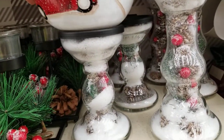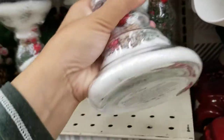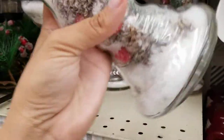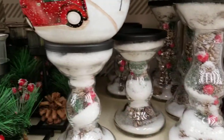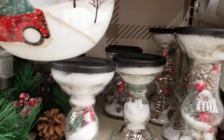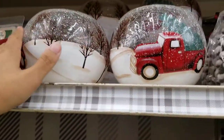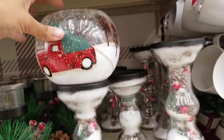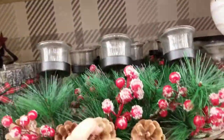They've got pillar holders for $14 with faux snow in them — a short one and a tall one. There are different kinds to choose from. Just make sure you don't have kids or cats around because those would get broken quickly.